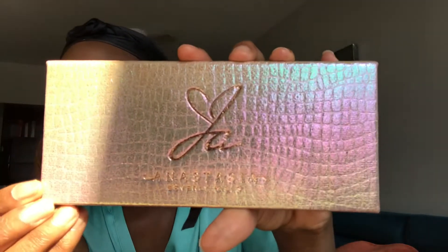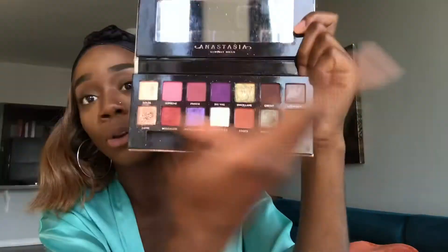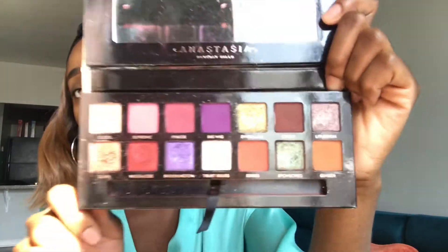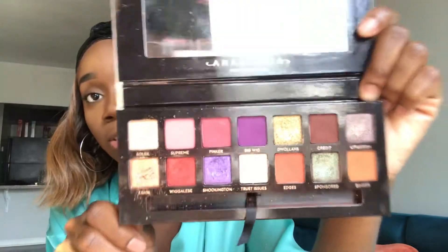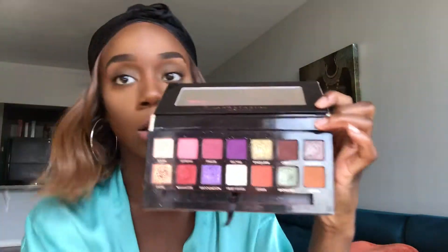This is what the palette looks like — it's super pretty. Look how the sun just shines on it. When you open it, you have 14 shadows and a little bit of everything. There's definitely some color in there, some shimmers. It's a pretty good range of colors and I really do think this palette embodies who Jackie Aina is. This has Jackie Aina all over it. It truly does.